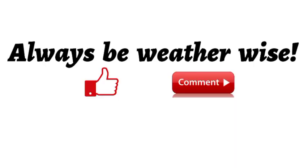If you found this video informative, please give it a thumbs up and share your thoughts in the comments — I'll try to respond as best and as soon as I can.